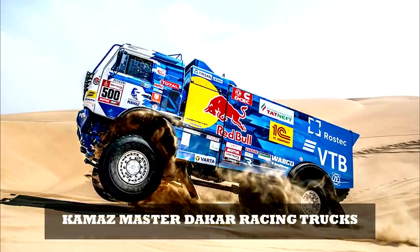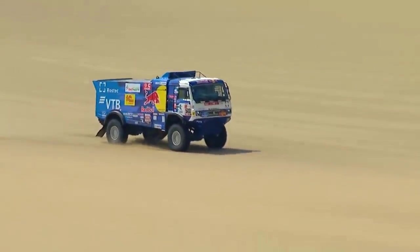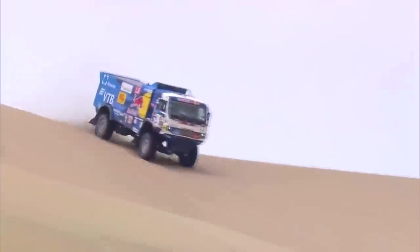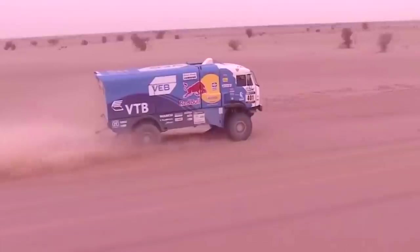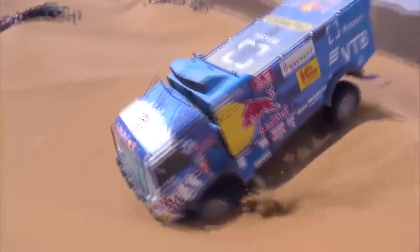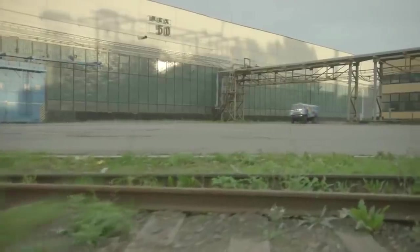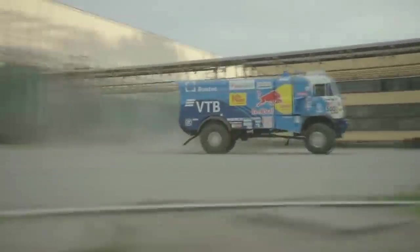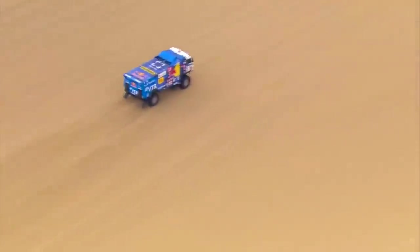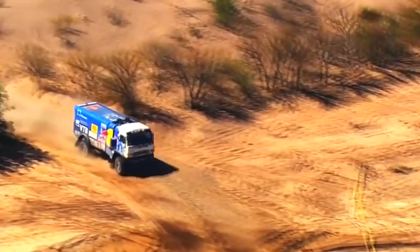Number 7: Kamaz Master Dakar Racing Truck. When most people think of racing, chances are sleek and powerful European cars come to mind. But the world of auto racing is much broader than that — just take a look at what truck racing has to offer with the Kamaz Master. This 980 horsepower beast is designed specifically for the Dakar Rally, one of the most brutal courses in the world, spanning over 1,000 miles of desert terrain, requiring teams to carry all their own equipment for the duration.